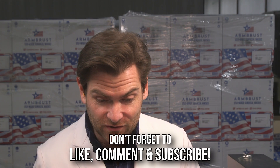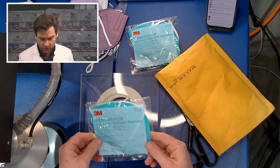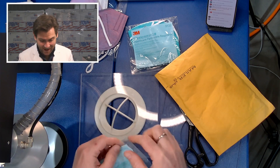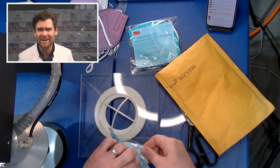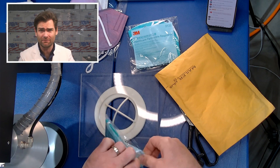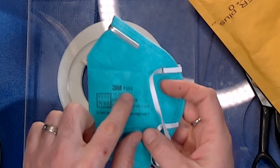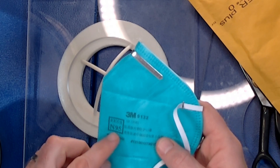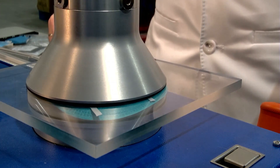This is the surgical KN95 that Vasilis was talking about. It's not the GB2626 standard — it's the surgical KN95 standard, which does not have the same standards for markings on them. The 3M9132 also says NIOSH N95, so it's a dual-standard mask, and we'll let her rip.